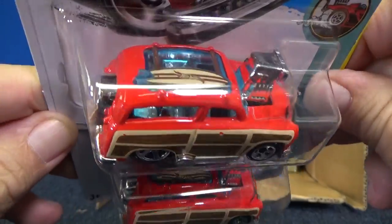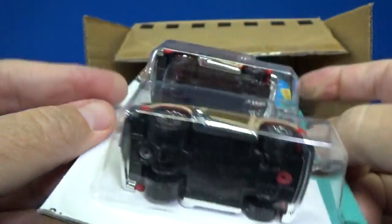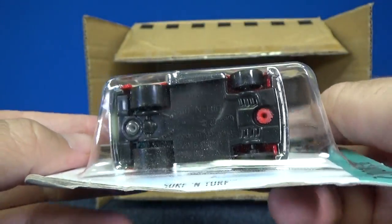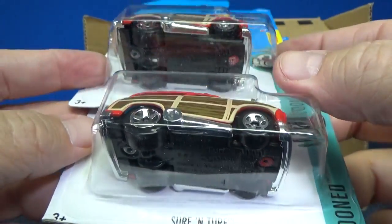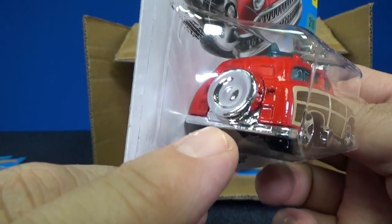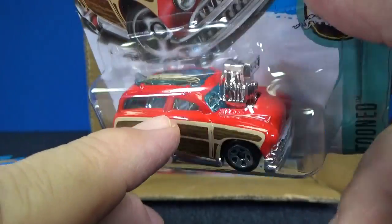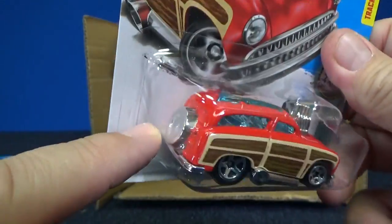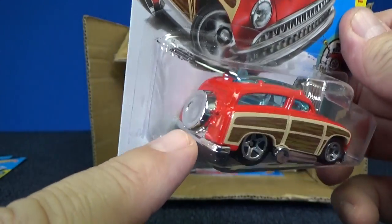He's retired but he still does some work for Mattel, coming up with some cool stuff. This is interesting the way they did the tooling on this — this is the first one I've seen in person. Surf and Turf has a black plastic base, but if you notice it has a chrome bumper, chrome wheel in the back, chrome interior, chrome motor. So it looks like it has a lot of interior parts — the interior covers a lot of work on this model.